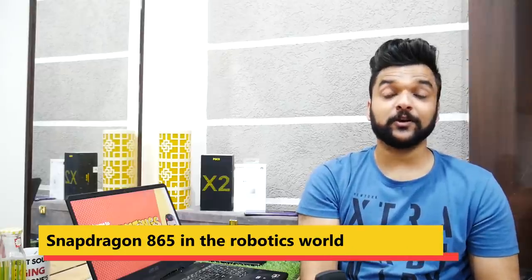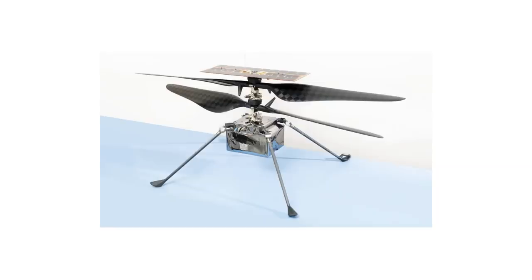Qualcomm Snapdragon 865 processor — yes, of course, there are many smartphones with the 865 processor. Now this flagship-level processor is seeing performance use even in the robotics field, which means you can imagine how much performance capability the Snapdragon 865 has, with robots running on it.